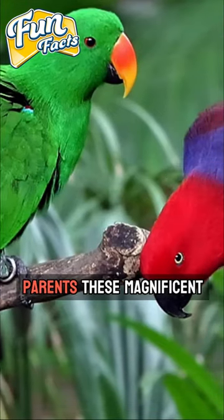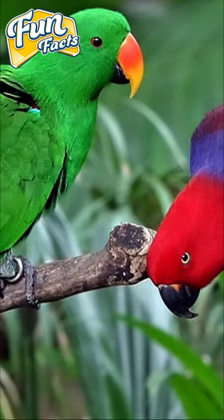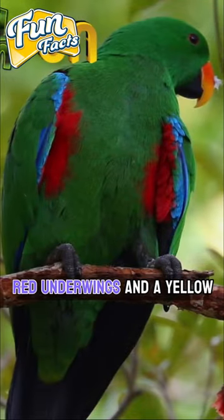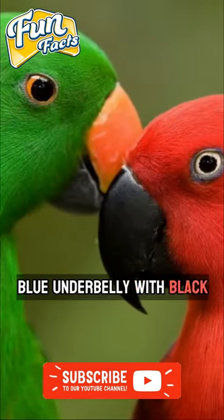Number 3: Eclectus Parrots. These magnificent birds also merit a place on this list due to their significant large size. Males exhibit predominantly green plumage, with vibrant red underwings and a yellow beak, while females are distinguished by striking red plumage and a royal blue underbelly with a black beak.